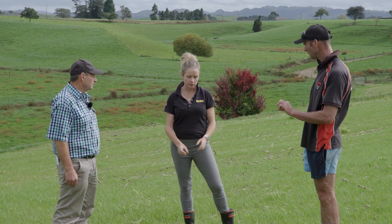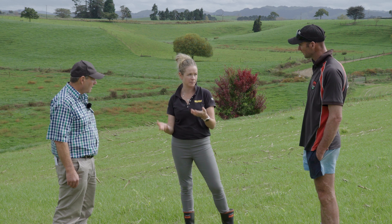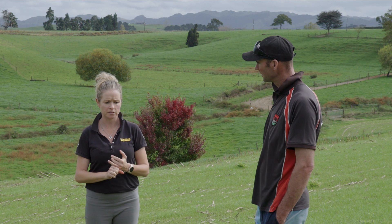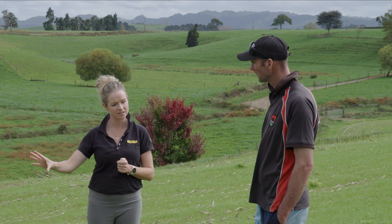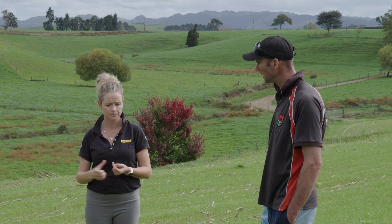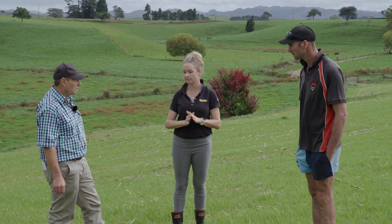Perennial ryegrass is slower to establish than annual — the longer something's meant to stick around, the slower it jumps out of bed. Annuals are rock stars: only there for a good time, not a long time — they leap out of the ground quickly. Under-sowing with annuals can be good, though they won't have endophyte and won't carry through summer. If the paddock is earmarked for crop and you just want to top it up for winter, that's fine — but otherwise use a hybrid ryegrass with endophyte if you want another two or three years.